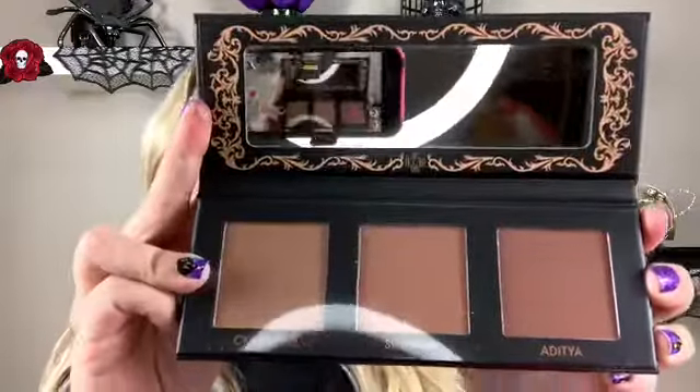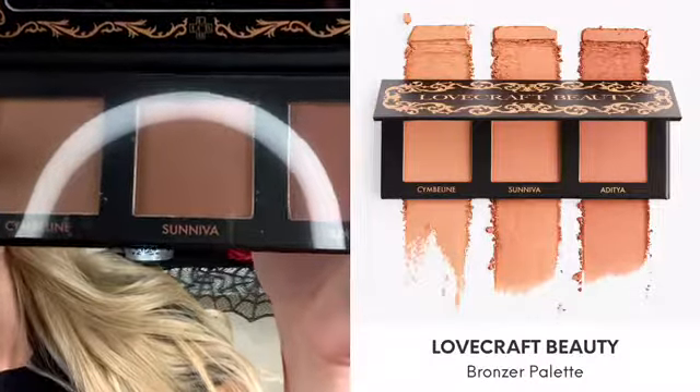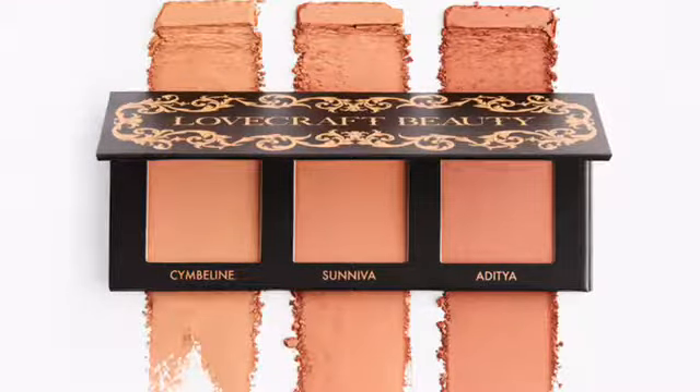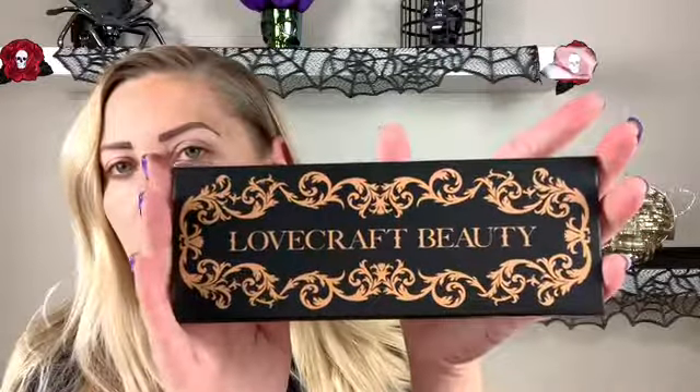Moving on - I don't actually have a bronzer palette, I just have a trio from IT Cosmetics with bronzer, blush, and a highlighter. So I'm really excited because I've been wanting to buy one of these. I'm not huge into bronzer, I kind of like the liquid bronzers that are out right now. But this is really gorgeous - it's called Lovecraft Beauty. The colors have some beautiful names - Simbaline, Suniva, and Aditya - gorgeous. So excited to use this one!